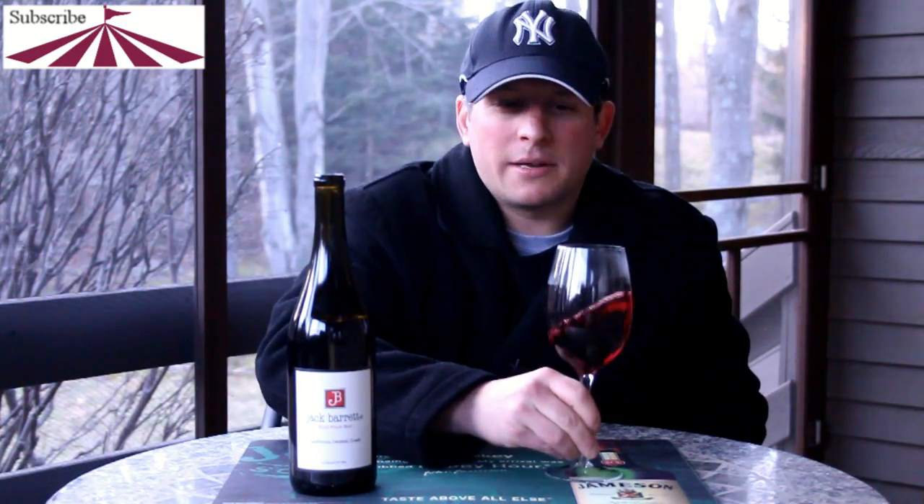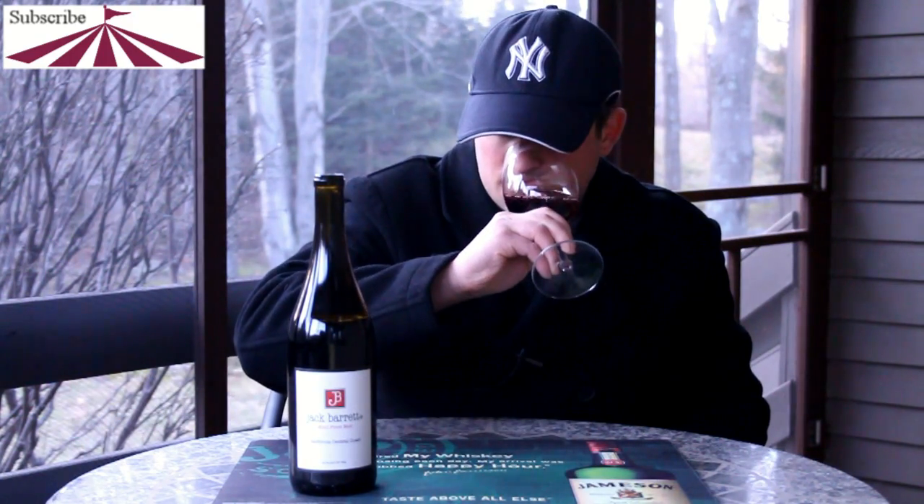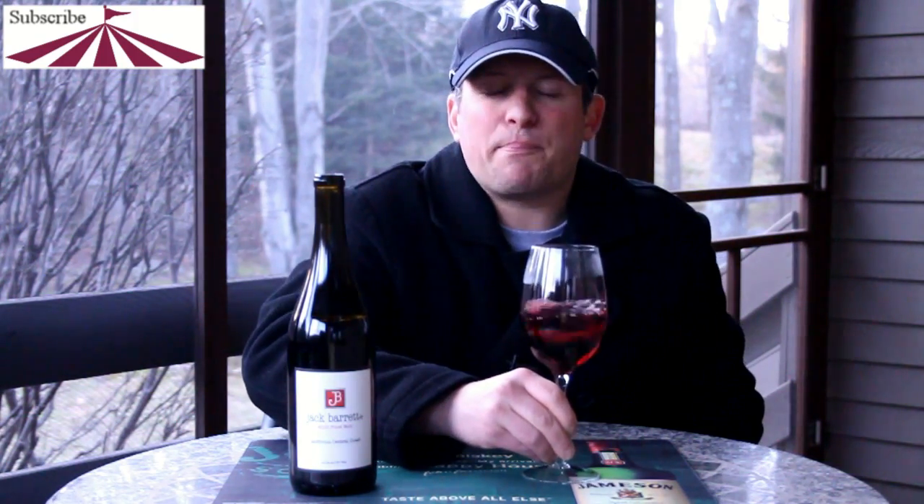I'm getting some black cherries, more of a raspberry, maybe a slight vanilla from some oak. Definitely black cherries, raspberries. Let's give it a sip.